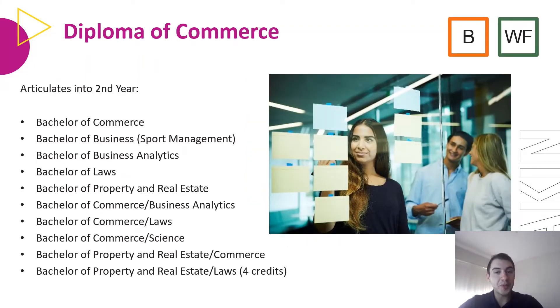The Diploma of Commerce is taught at Burwood and Waterfront. This articulates into second year Bachelor of Commerce, Bachelor of Business Sport Management, Bachelor of Business Analytics, Bachelor of Laws, Bachelor of Property and Real Estate, or the Bachelor of Commerce Business Analytics, Commerce Laws, Commerce Science, Bachelor of Property and Real Estate Commerce, or Bachelor of Property and Real Estate Laws.